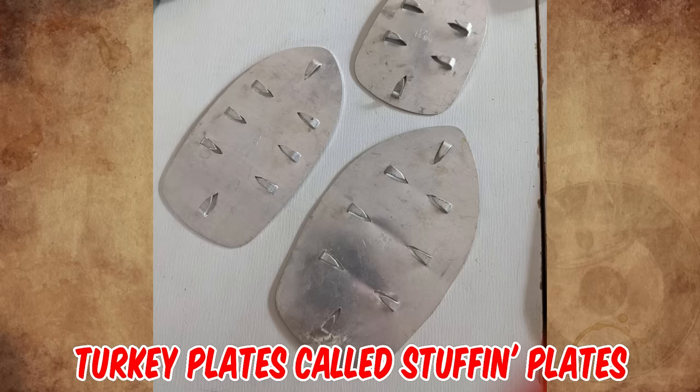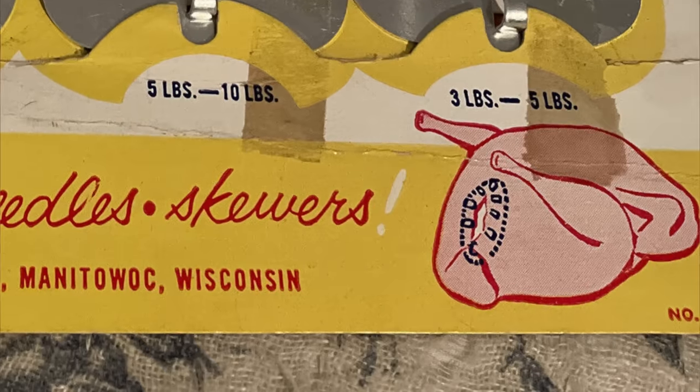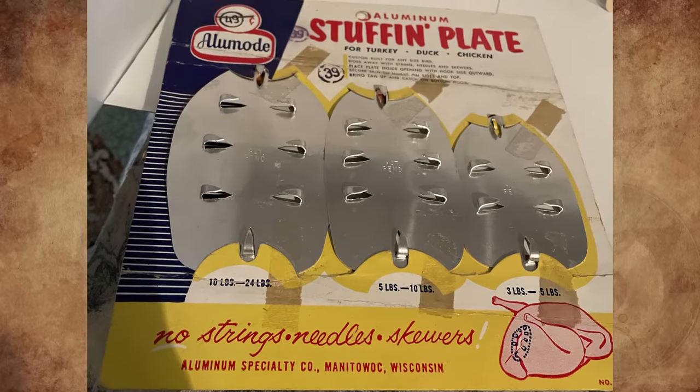They are turkey plates called stuff-in plates. You stuff your turkey, then put the plate in at the opening, as if you were blocking the entrance. The cutouts are to catch the skin, which holds the plate in place.